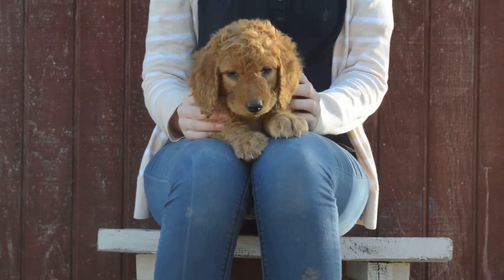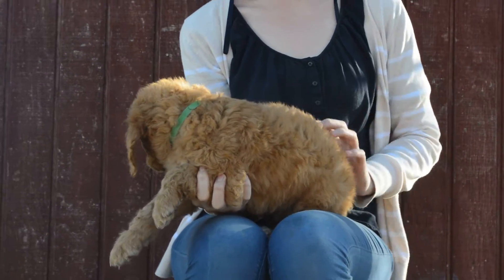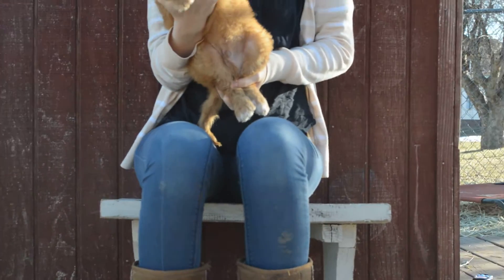This is Green Boy. He weighs 6 pounds 11 ounces. His coat is more wavy, not so curly as like Purple Girl or Dark Blue Boy. See his side — he's a nice red. As far as markings, his two back paws are white tipped.